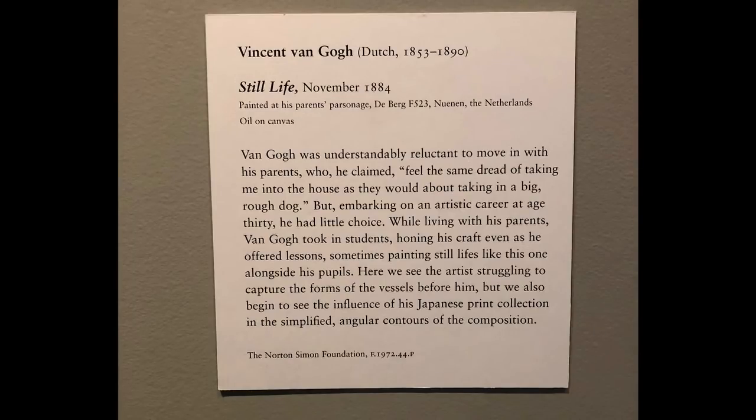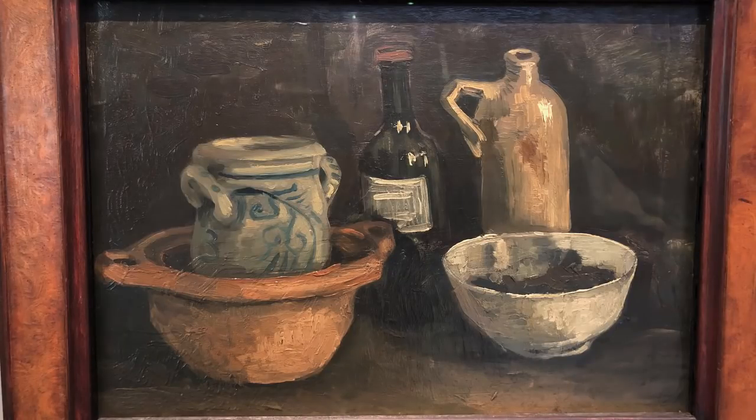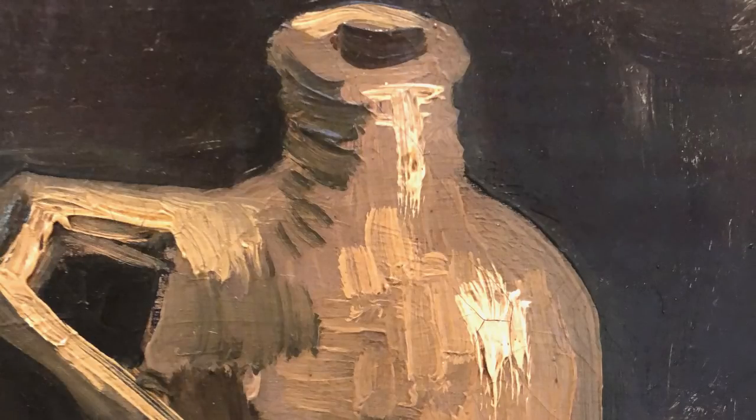The next one was another Van Gogh — a still life from pretty early in his painting career. For me, it really kind of gave vision to what was going to come from him. When you look at the way some of the objects are painted — the wine bottle, the jar and vase in the background — the strokes there really give a clue to the painting style that Van Gogh would eventually be headed towards. The background was nondescript, not important, just washed in there, but the rest of it was just really cool to look at.